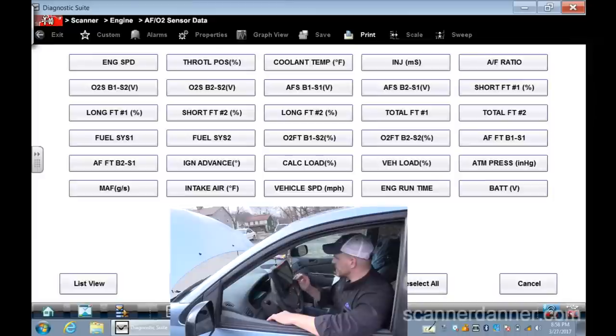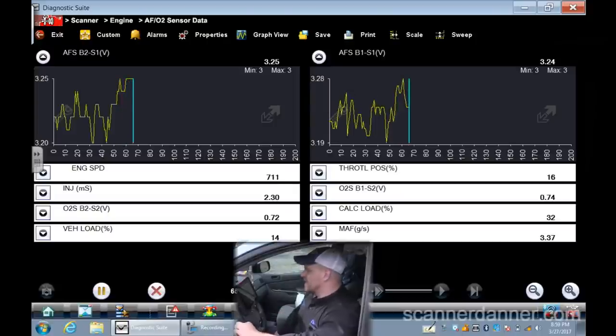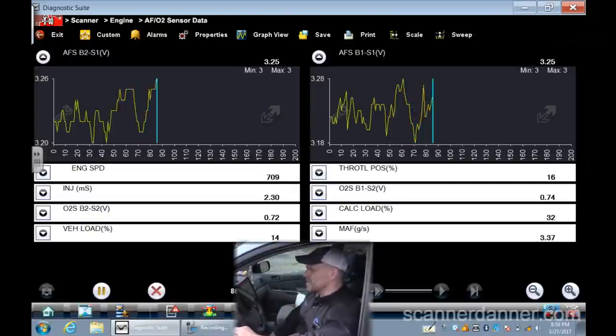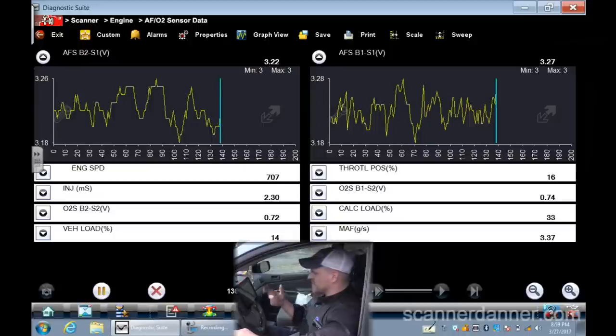This has a wideband upstream sensor, which is a little different to interpret. At wide open throttle I need to know which way is rich and which way is lean. These wideband sensors operate off a milliamp signal that gets converted to voltage on the scan tool. Let me see what it does on a rev — and it sounds like it has a misfire too.